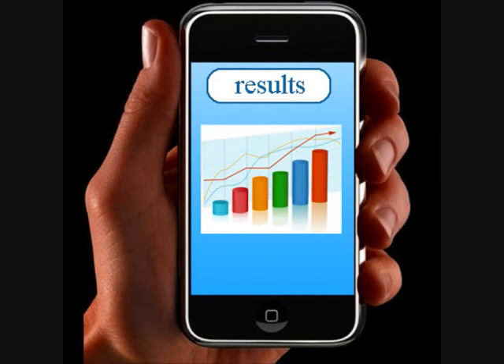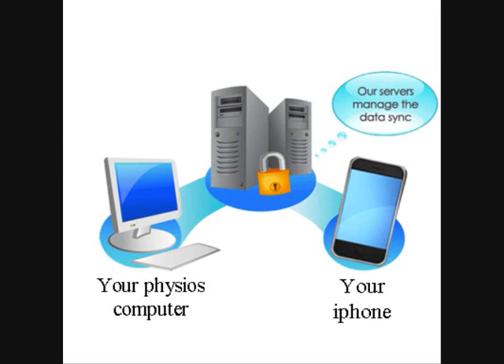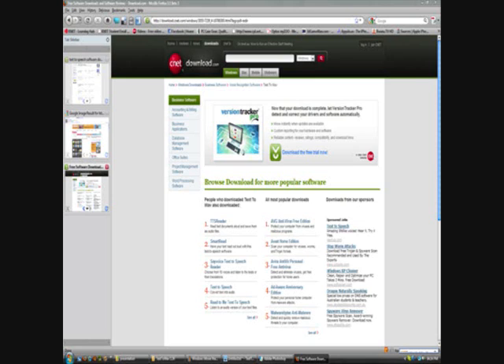If you went to the results page, you would be able to see the results mapped out on a graph or in a spreadsheet view. You would be able to upload your results to your physiotherapist instead of going in to see him, and he could see if you were actually doing the exercises. He could also send you new exercises to do.